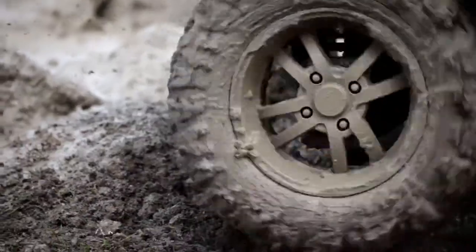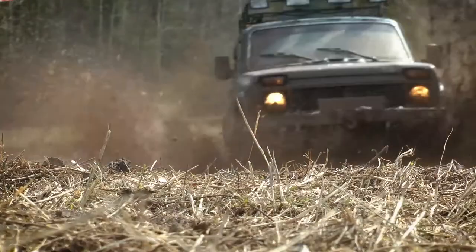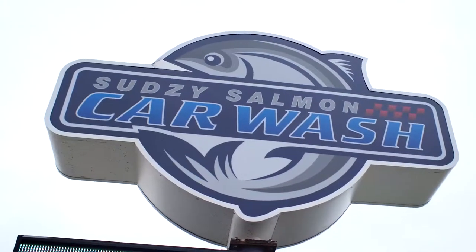Your car is nasty. So dirty. Just plain filthy. You need to clean it up. The Sudsy Salmon's got you covered.